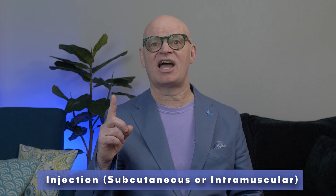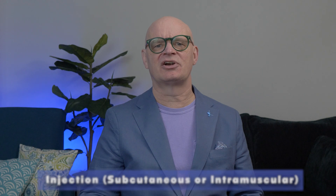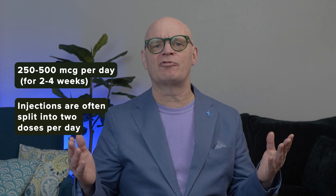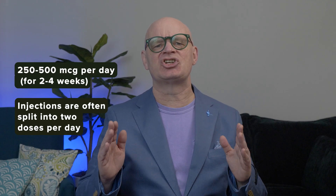Now let's talk about how people take it. BPC-157 is typically available in two forms. First, as an injection — subcutaneous or intramuscular — which allows it to be absorbed directly into the bloodstream, most commonly used for injury recovery and systemic benefits. It's also available as an oral capsule or liquid, which is better for gut healing since it mimics stomach peptides, but may have weaker effects compared to injections. Common doses, based on animal studies, are 250 to 500 micrograms per day for two to four weeks, with injections often split into two doses per day. Without official medical guidelines, there's no confirmed correct dose.